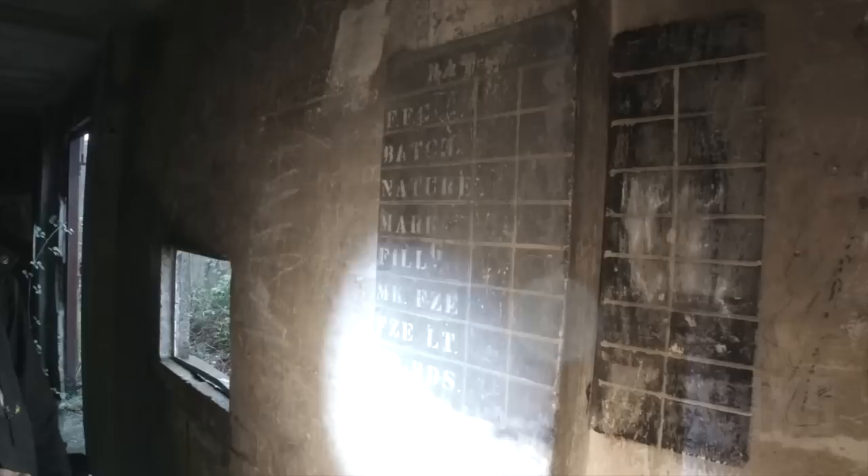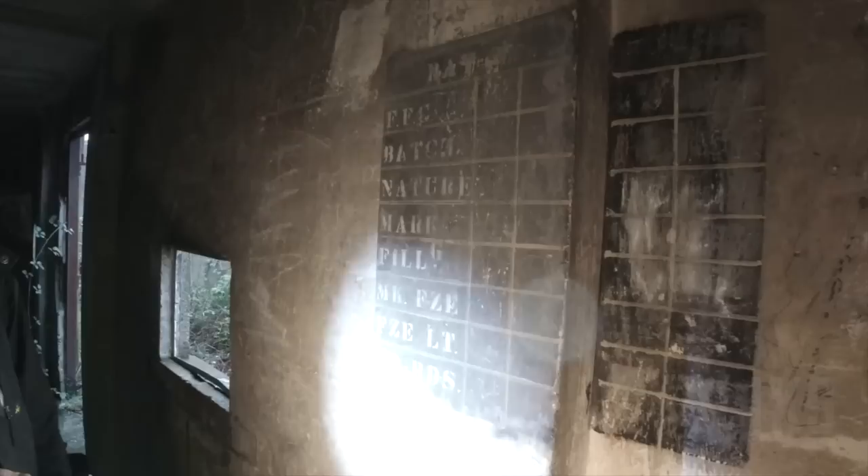Oh look at that! Bay number one. FFC. 1941! Oh wow — we find real history here folks, don't we? You can take pictures of them. That's amazing isn't it?